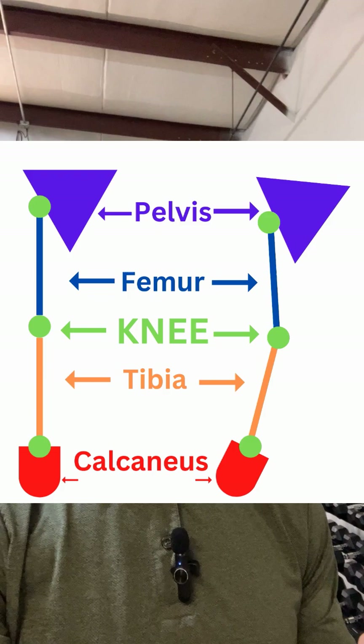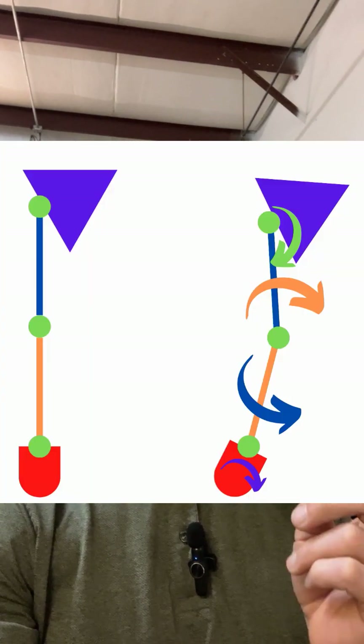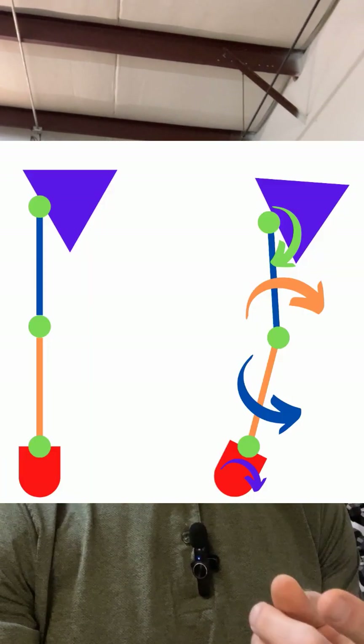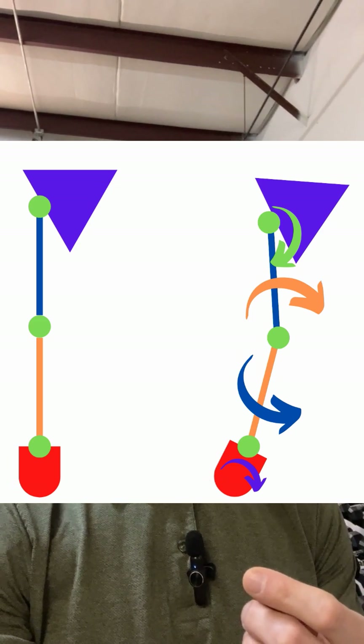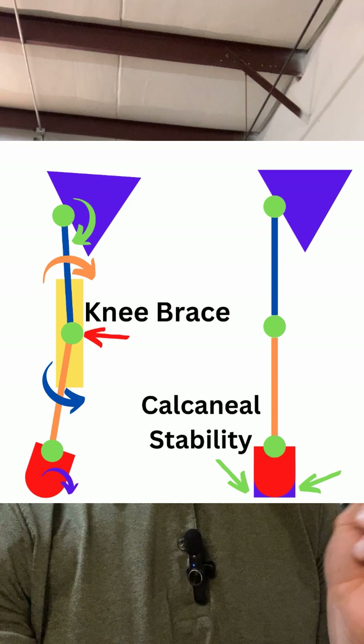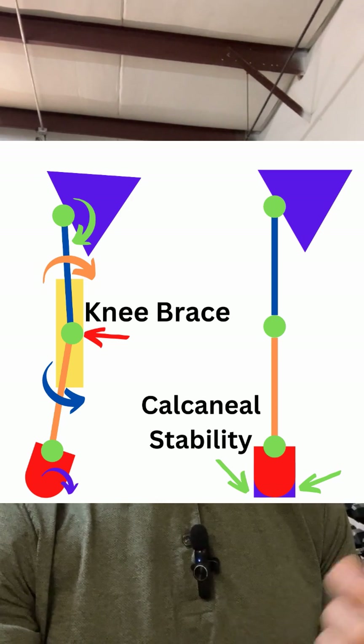The calcaneus is the first thing that meets the ground when you take a step. So if that calcaneus is not stable and starts to roll in, it causes internal rotation of the tibia and internal rotation of the femur. This puts the knee in a pretty compromised position. So if we slap a knee brace on it while we already have tibial internal rotation and femoral internal rotation, how much good is that knee brace actually going to do?